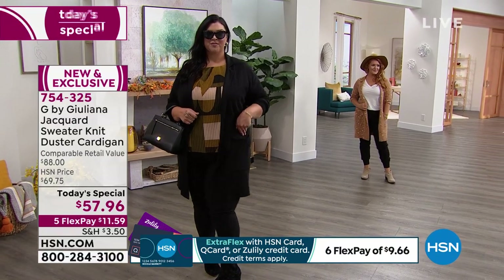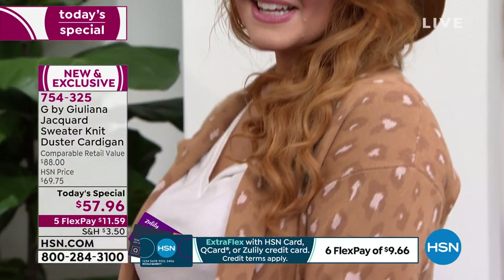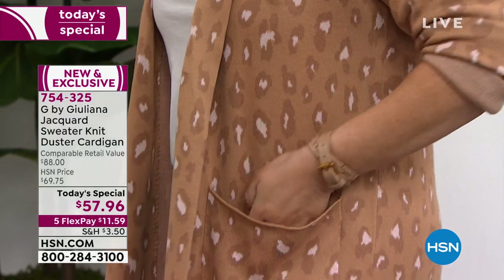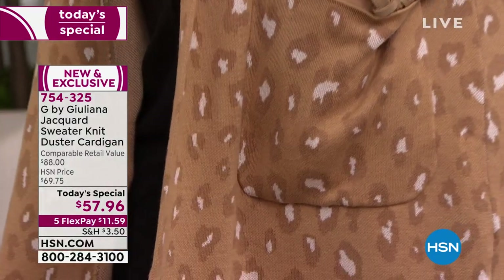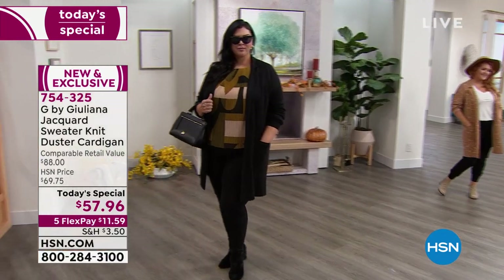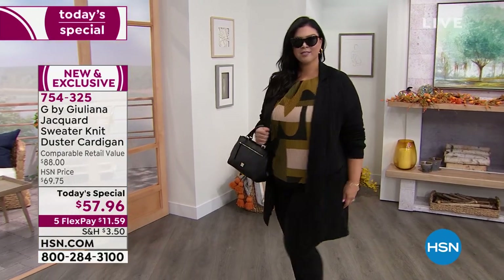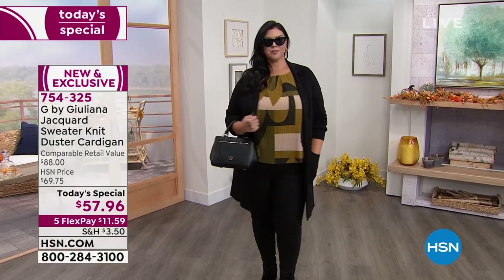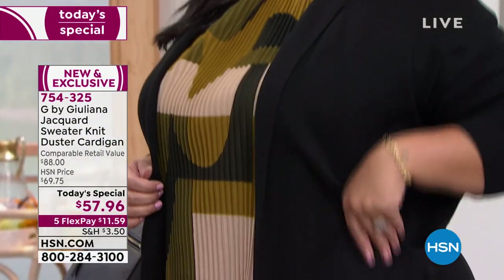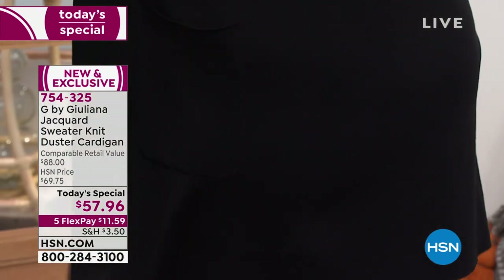This is a gorgeous true sweater knit fabrication — it would be three or four times the price in a high-end boutique or department store. It's so beautifully made — that true sweater knit in a jacquard stitch. Not just the prints are in jacquard, which is traditionally where we see jacquard, but the solids as well. Whether you're getting a print, a solid, or both, you're going to get that same elevated, high-quality cardigan coat again.